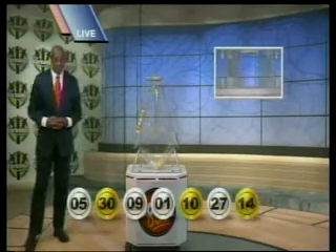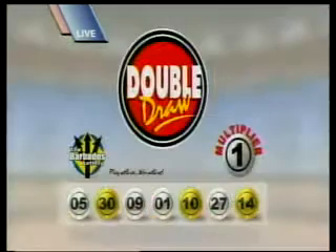The seventh and final number is 14. Those numbers, once again, are 5, 30, 9, 1, 10, 27, and 14. The multiplier number drawn: 1.